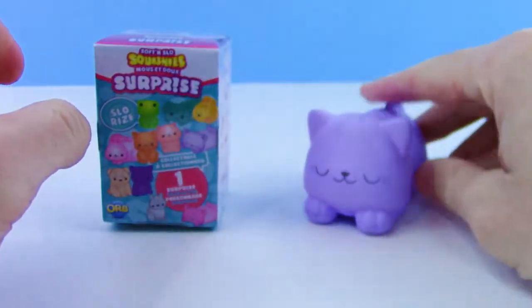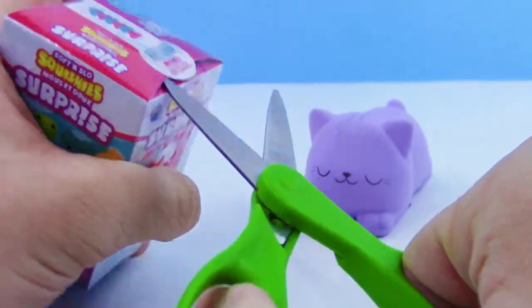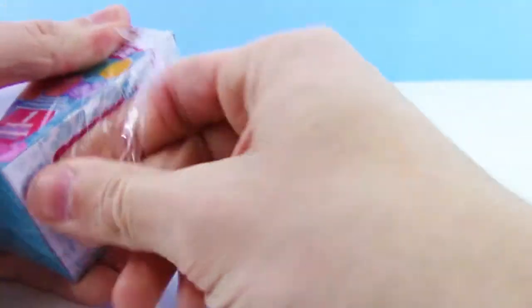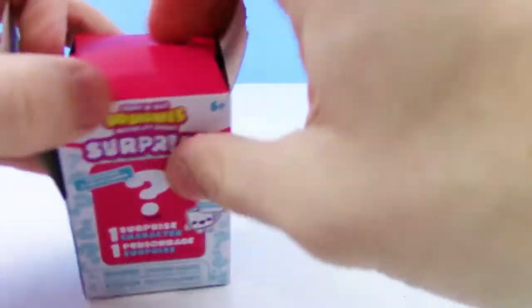All right, I can't wait to see what's in this one. These are all so cute, at least the ones on the cover — and the one that we've gotten is super cute. For only three dollars too, I'm very very surprised and happy about that.